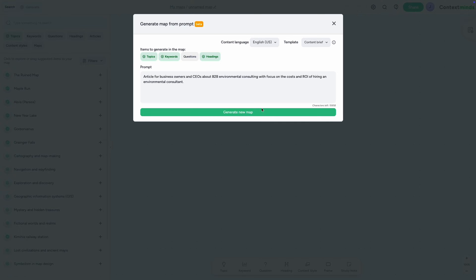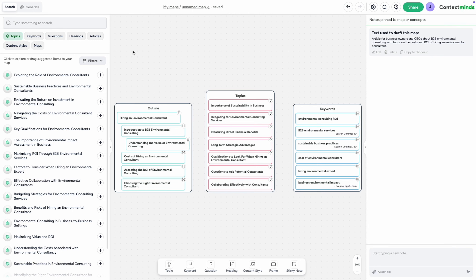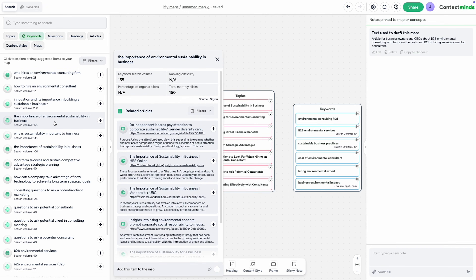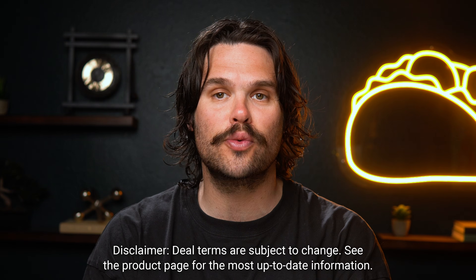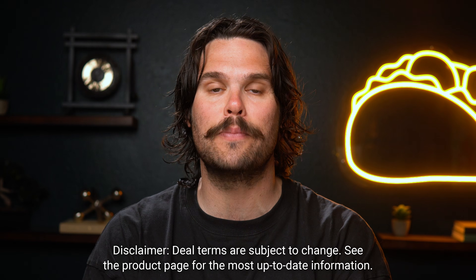No more starting from scratch. Just type in a topic and ContextMinds will suggest related ideas, keywords, and research to help you get going. You can generate a content plan, keyword research, a website outline, and so much more. It'll even pull in SEO keyword data with search volumes and difficulty scores, relevant topics, article headlines that are currently ranking, and popular search questions, so you know exactly what your audience is looking for. Plus, AI suggestions help you fill in the gaps with fresh ideas. And for all you future Tier 3 users, you'll be able to pull in 6,000 keywords and 30,000 web results every month.